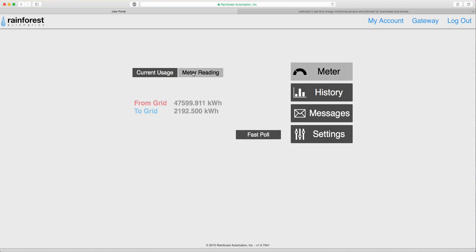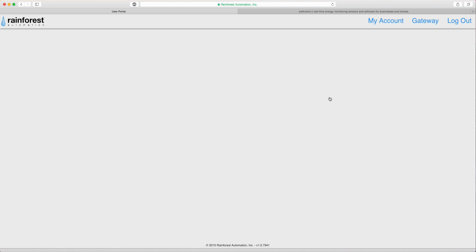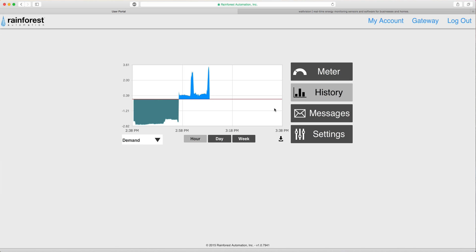Under the meter reading tab you can view the lifetime usage of your meter. You also have the ability to view your energy history, which can be compared by hour, day, or week.